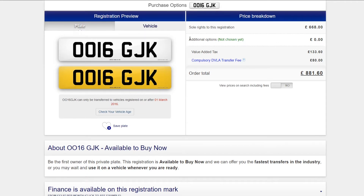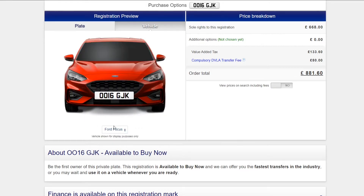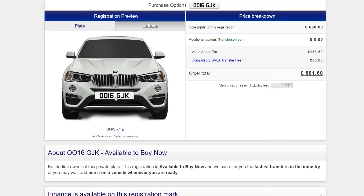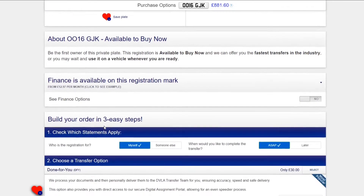Here you can see how the registration looks on its own and on a vehicle. Don't worry if you cannot find your vehicle on the list — these are just examples. If you are still deciding on a registration, you can save it for later using the favorites button, or send it to yourself or a friend.